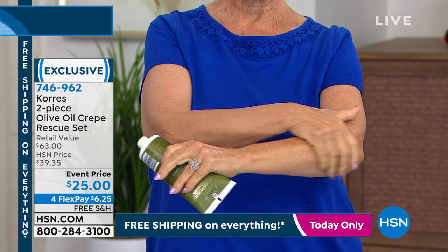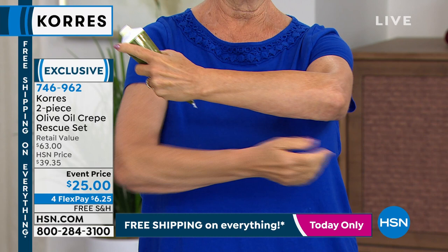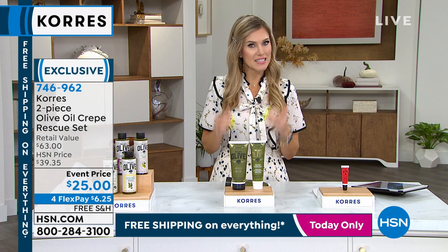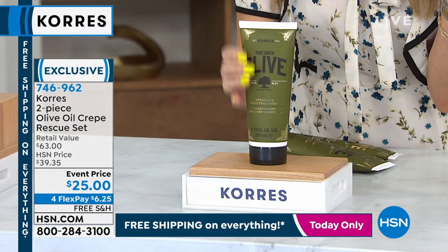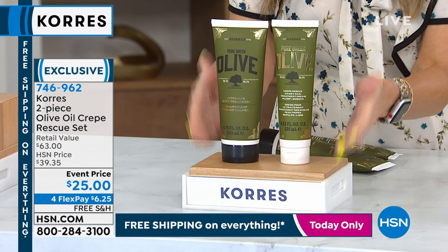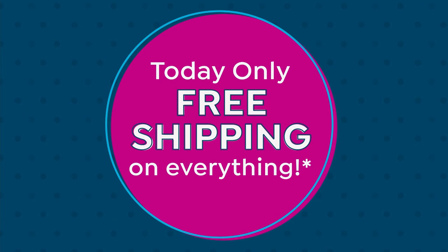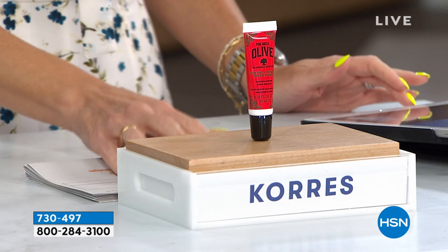If you have crepiness on the back of the arms, above the knees, or anywhere on the body where nothing is working after a five-step system, wait until you try the Crepe Rescue intensive treatment. Patsy shows instant results: arm wiggling before, firm and brightened after. $6.25 gets it home, you have 30 days to try it with no questions asked if you send it back. Free shipping and handling on everything today only. Hopefully you're stocking up on your favorites.